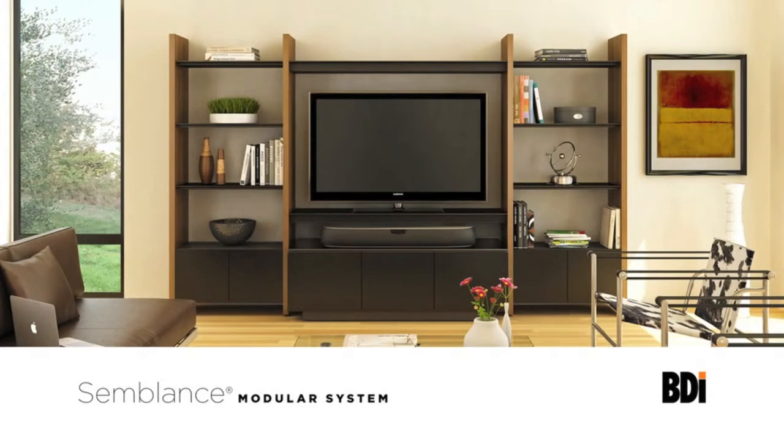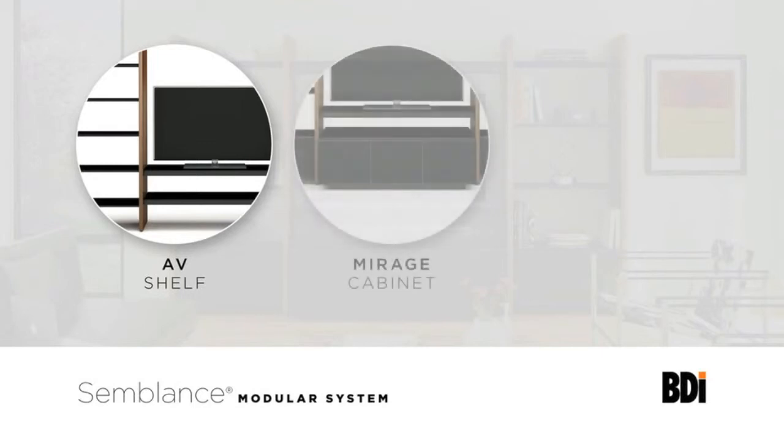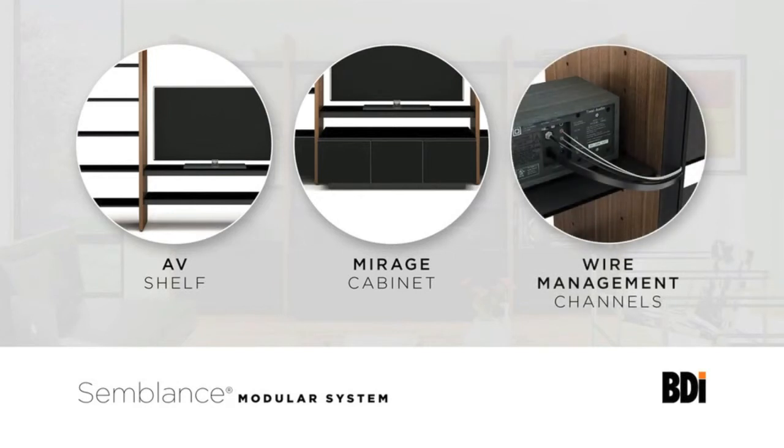Semblance can be a beautiful home for a complete home theater system. Use the large AV shelf to support a TV and components. The shelf features a wire management channel to keep cables organized. For an enclosed system, select the Semblance edition of BDI's Mirage home theater cabinet. With IR friendly micro etched glass doors, components are kept out of sight while fully accessible by remote control. Optional wire management channels attach to the back of vertical panels to keep speaker wires or other wires out of sight.